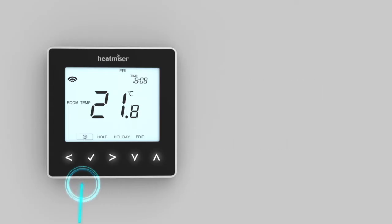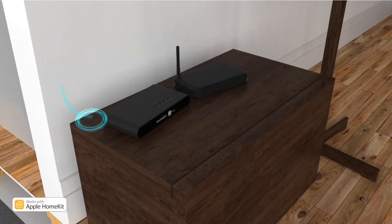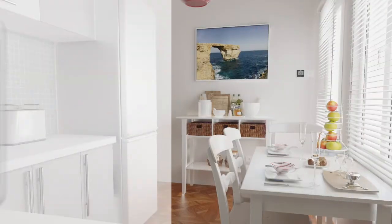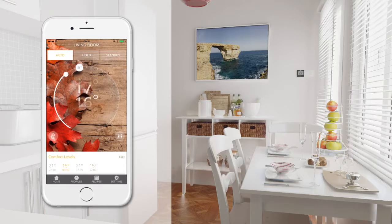When used with the NEO Hub, these remarkable thermostats can be easily controlled in or away from home. Raising the room temperature via your smartphone will allow quick and simple access right at your fingertips.